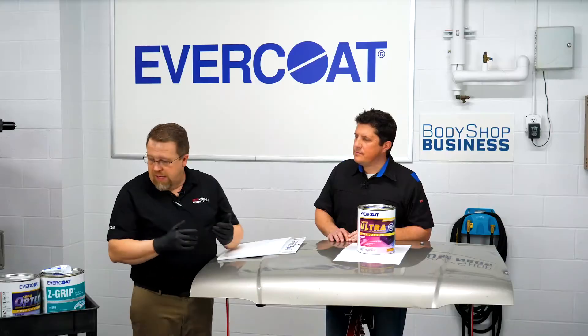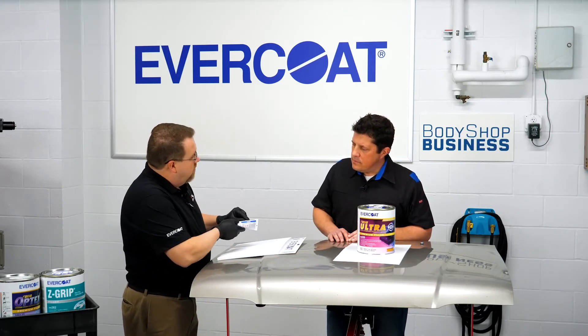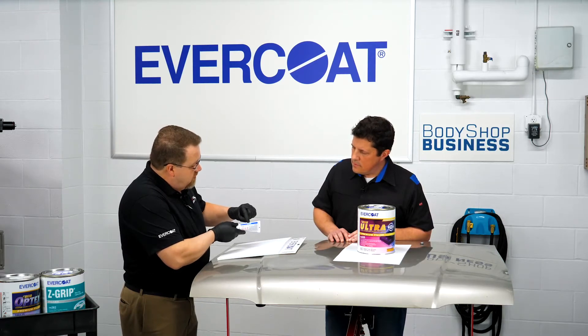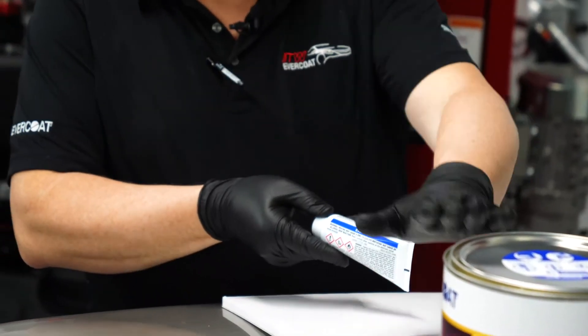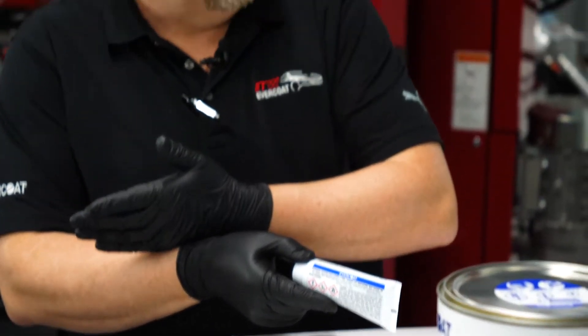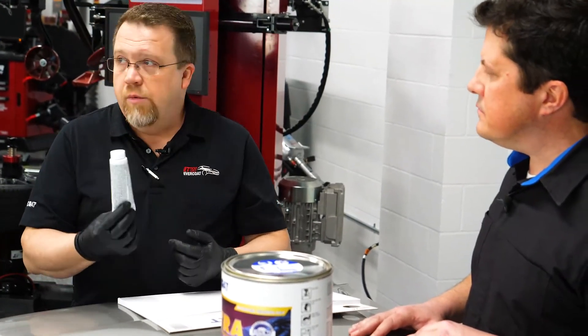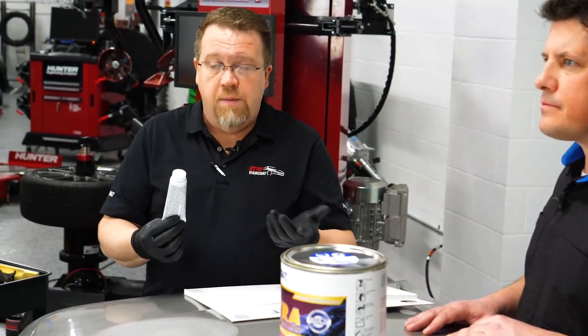Another question that comes up about catalyst is: are all catalysts the same? Not really — there are differences. Evercoat catalysts — we've got a new one right here, a newer tube with our new branding. It's a blue tube that says Evercoat, so everyone knows this product goes with that material. You wouldn't buy Company A's paint and then Company B's catalyst to kick it off. We've made sure that the strength of this product remains the same as it always has. Catalyzing at 2% and using the right hardener are critical to getting top performance out of products.